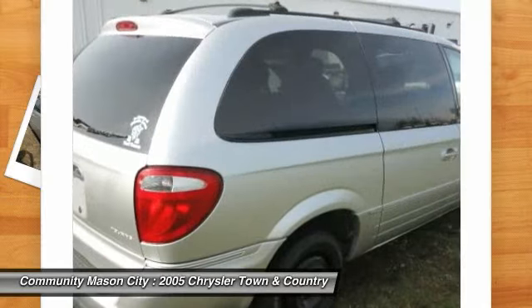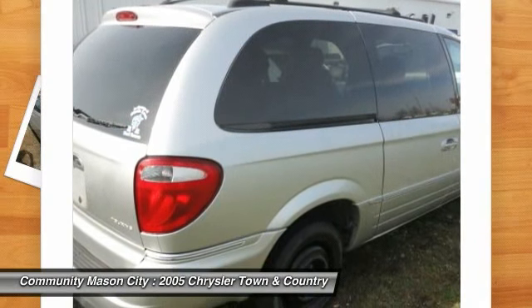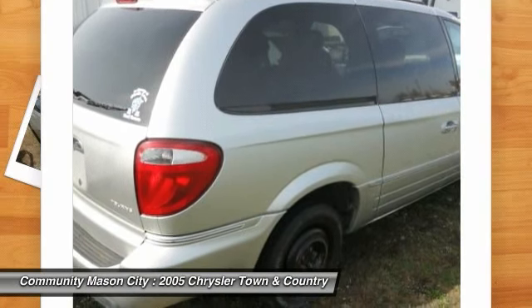Edmunds.com 4-star driver front crash rating, 5-star driver side crash rating, great gas mileage — 25 MPG highway.